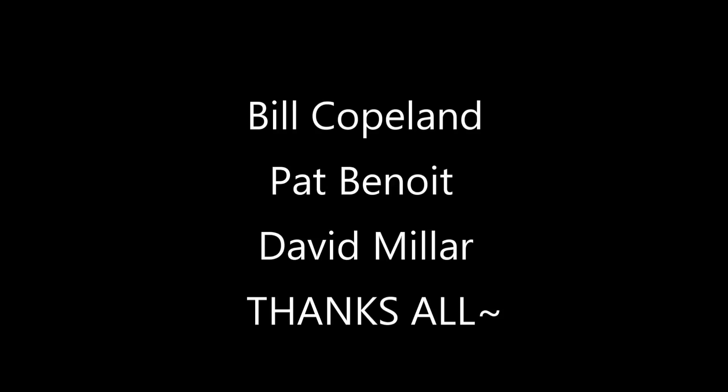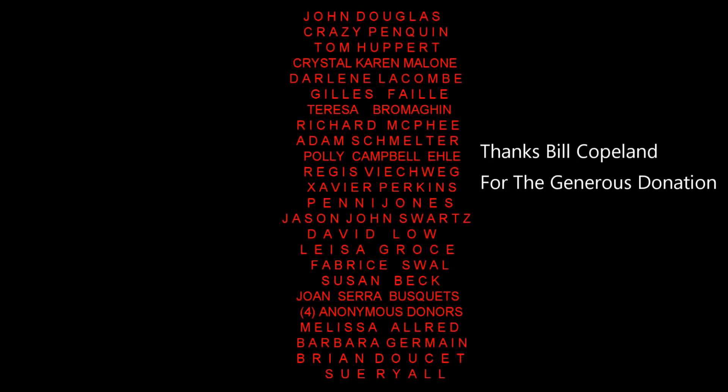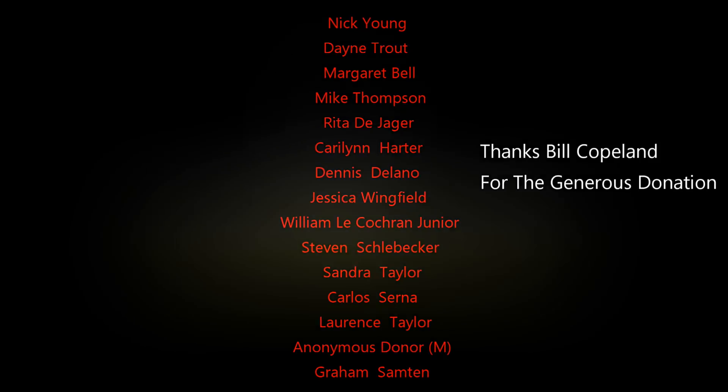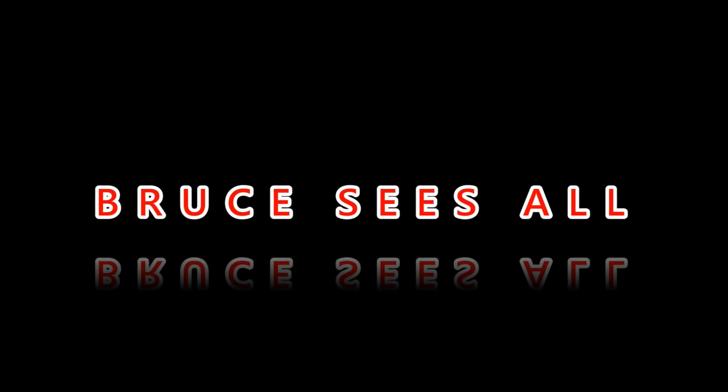Bill Copeland, Pat Benoit, Dave Millar — thanks, guys, for the contributions. Your names will be there forever on the list, because you're helping get us closer to our goal — the community's goal along with me — for the observatory, so that we can get that telescope outside, open sky, higher up in the back of my house if I can build a part there, to keep this telescope protected and get it out more often. WSO YouTube channel — check them out, please.